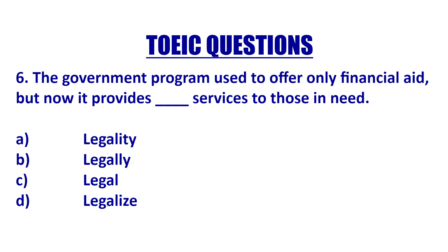'The government program used to offer financial aid, but now it provides blank services.' Services here is a noun — I provide services. I'm not going to use an adverb because 'services' is a noun, so I need an adjective. My only adjective here is C: 'legal.' No adverb there, because we are describing 'services,' which is the noun.